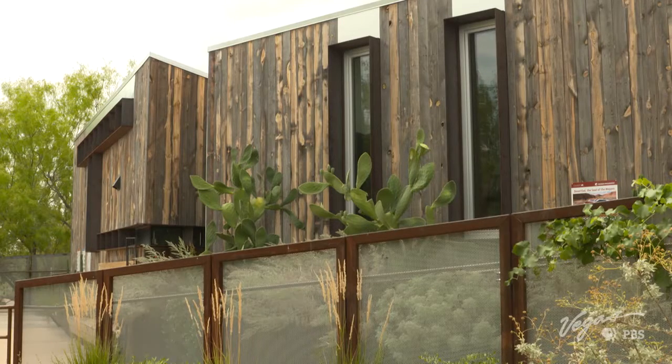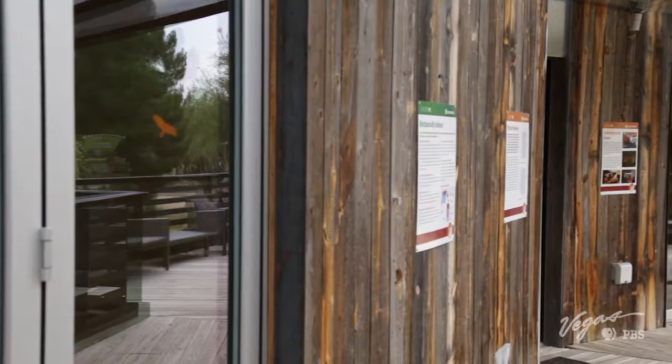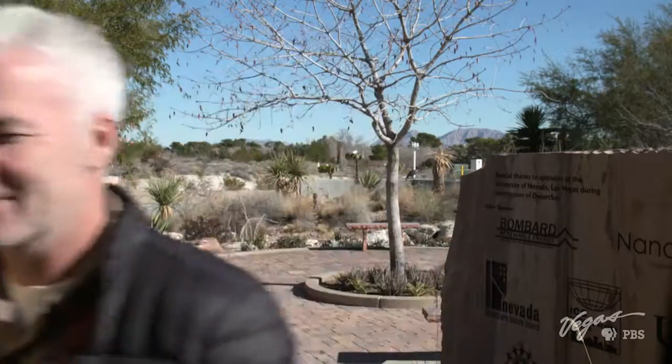Desert Soul was designed to be an extension of the Mojave Desert, representing a new way of how mankind interacts with its own environment. It's nature and science combined for a better and more sustainable future. Who knows what the future holds, but thanks to some really smart students at UNLV, we just might have a say in how we interact with the environment.